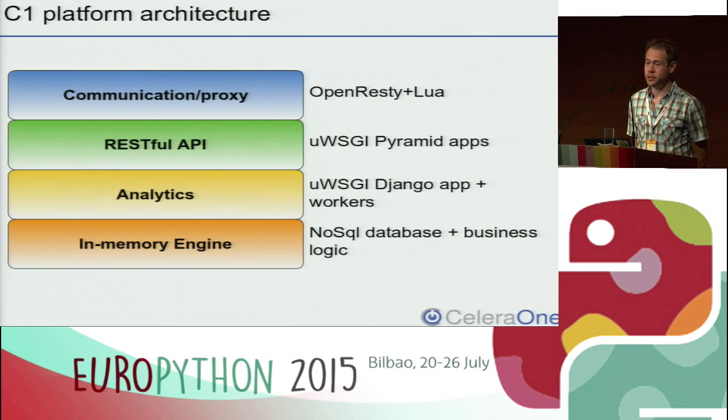The topmost layer is what we call communication and proxy. It's implemented in the OpenResty framework — basically a bundle of Nginx and Lua code. We also wrote our own extensions in Lua. Because it's super robust and super fast — and let's be honest, Python can sometimes be slow — part of the API is also implemented in this layer. For example, the endpoints for event collection, which are the most frequently triggered APIs at around 10,000 requests per second. Together with the engine, this layer is also responsible for making real-time decisions on content access and for forwarding requests to different sub-applications running in separate uWSGI processes.